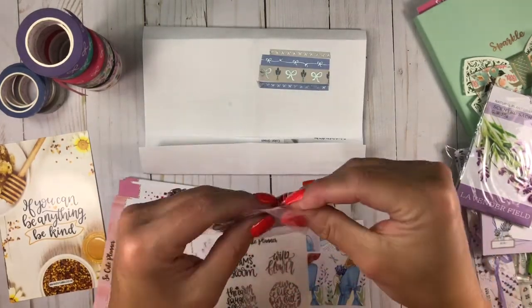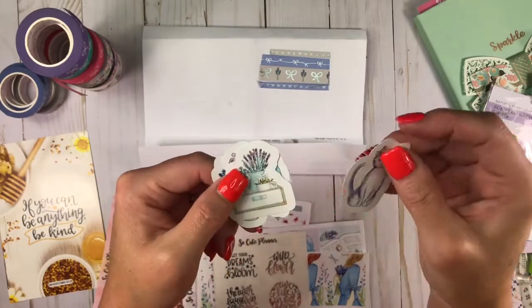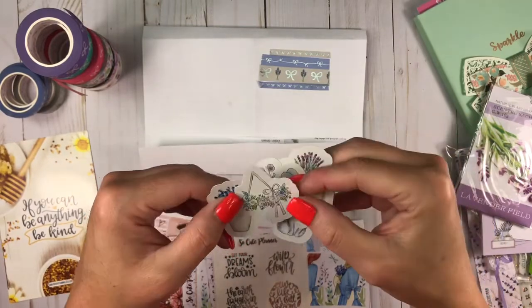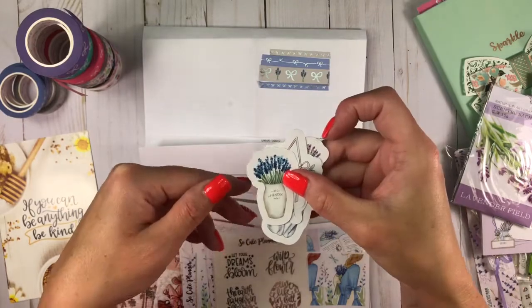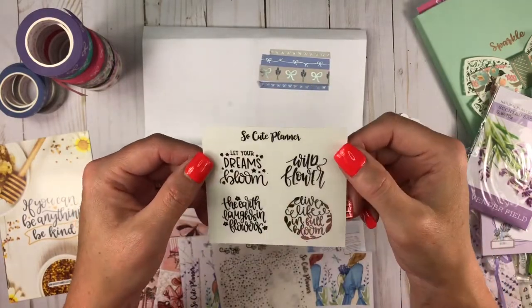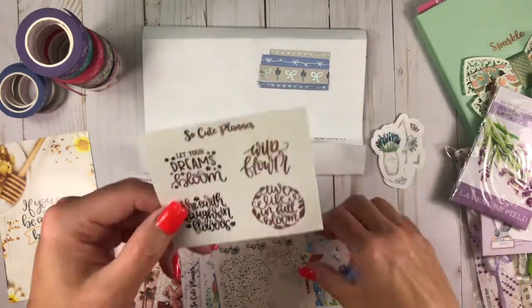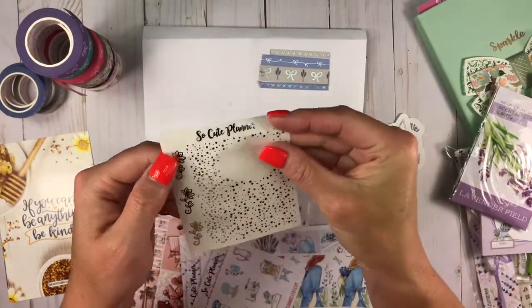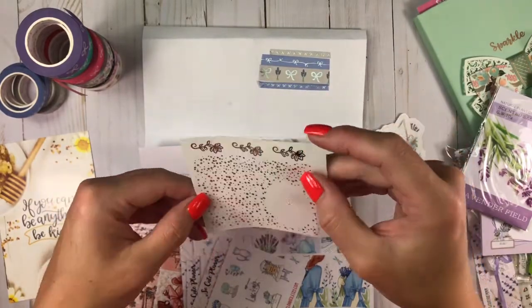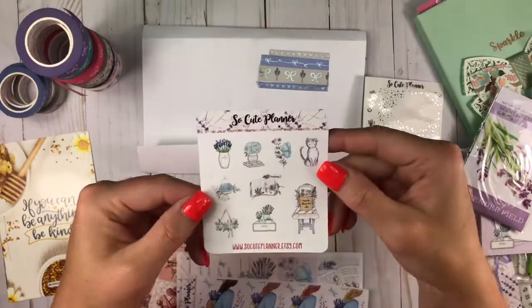So she gives some stickers, and they are of a cat on glossy paper. And then the flowers in a box. Butterfly with flowers. And then more flowers, and then the lavender flowers. And then it came with these scripts done in silver clear. It says: 'Let your dreams bloom,' 'Wildflower,' 'Live life in full bloom,' 'The earth laughs in flowers.' And then these are the clear overlays as well, and the flag overlays. And then flowers, foiled flowers. Then here is some deco.